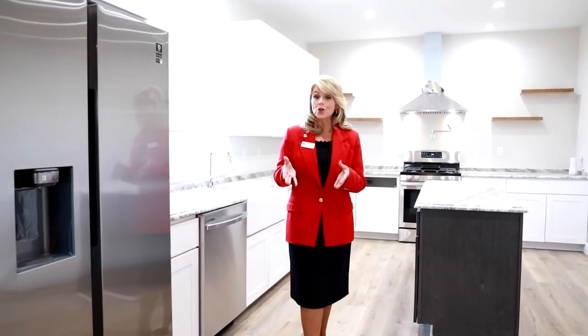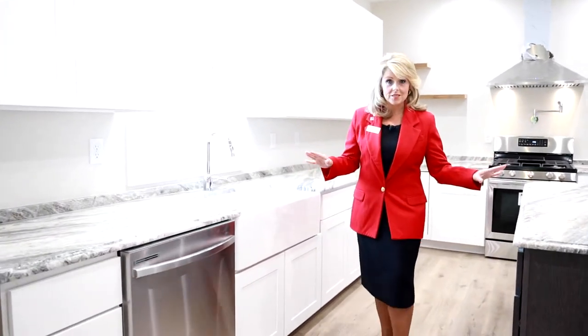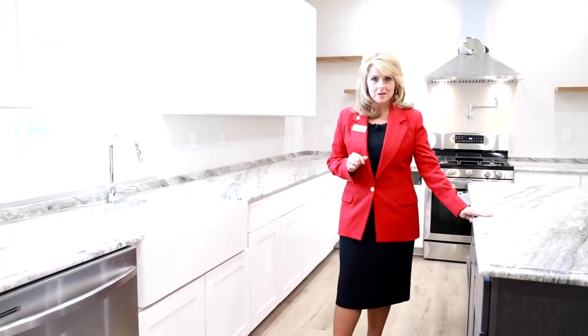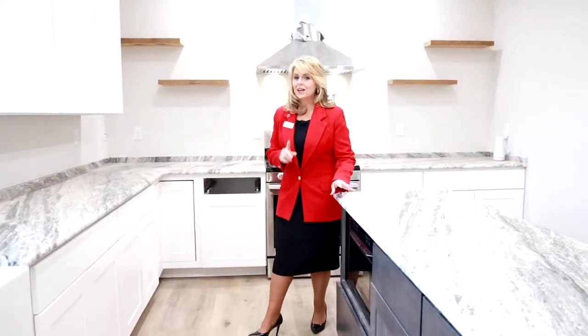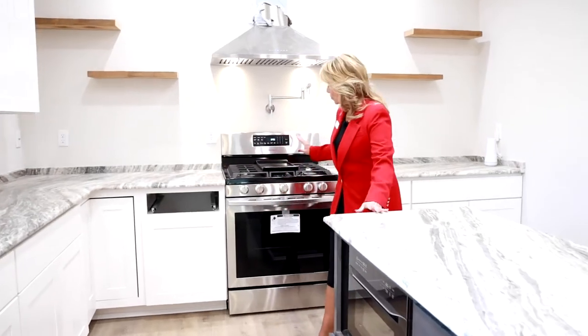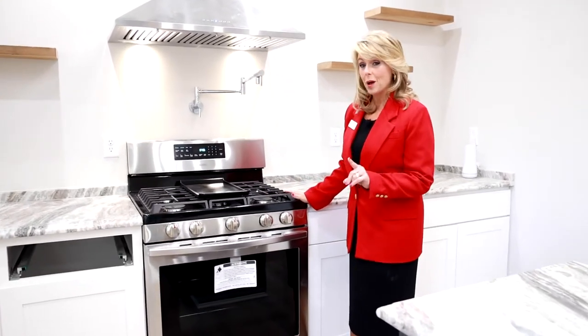In the kitchen, we have stainless steel appliances and gorgeous quartz countertops. You will have a large farm sink along with an island, and of course your beautiful gas range. And this home comes with a pot filler. One of the smart features of this home is this remote, which will run your gas fireplace.